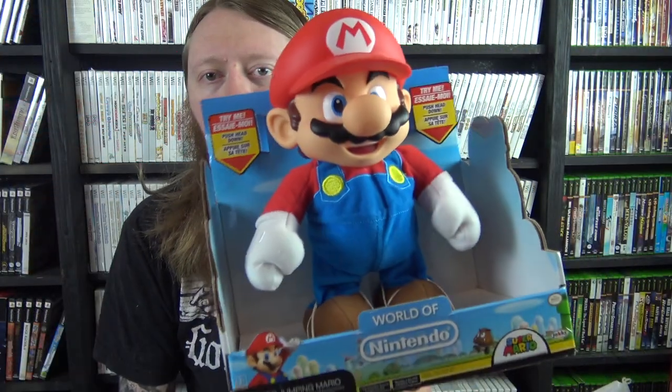Some other big items: we have the Sonic the Hedgehog 25th Anniversary plush still with the packaging — this is an expensive plush, goes for about 60 bucks. Then we got the World of Nintendo Super Jumping Mario.